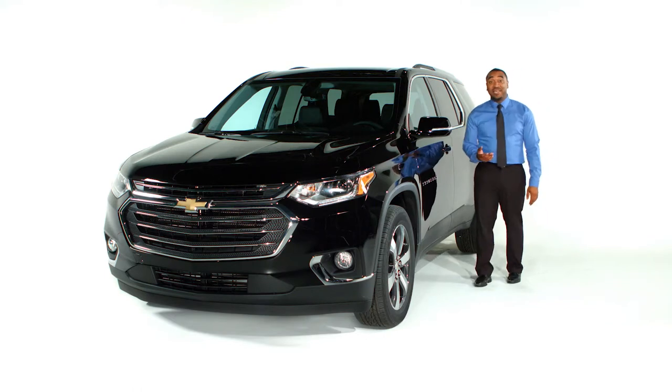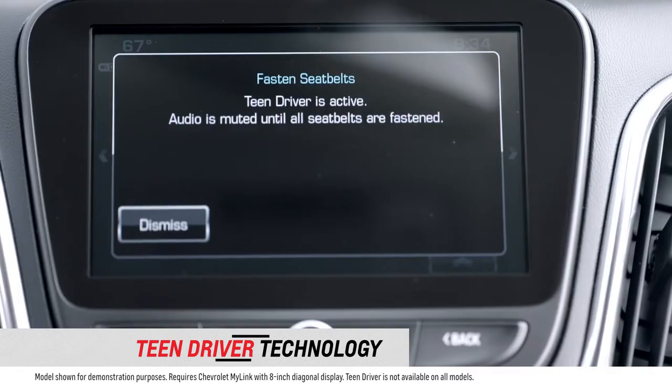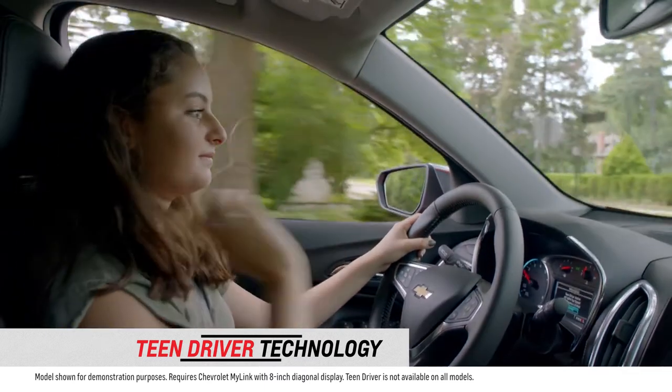Creating good driving habits from the very beginning can set new drivers down a long and safe path behind the wheel. Teen Driver, available in the all-new 2018 Chevy Traverse, keeps an internal report card of information regarding your new driver's habits.